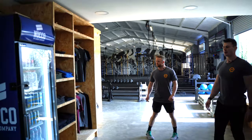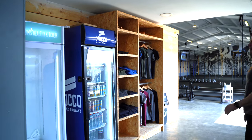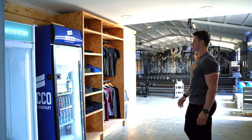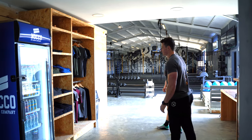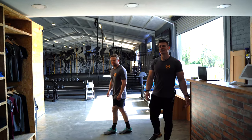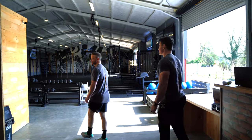Over here we've got our energy drinks and water, and also our Slim's Meals collection point, and then a little bit of merch if you ever want to check out some of the t-shirts or hoodies. You have to be looking on point whenever you're doing the classes. So that's pretty much our reception area.